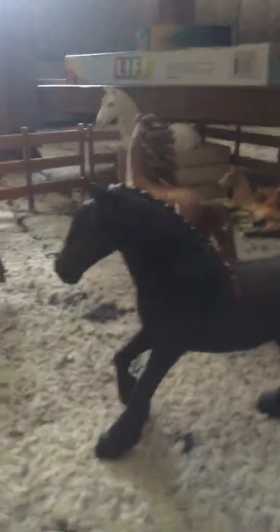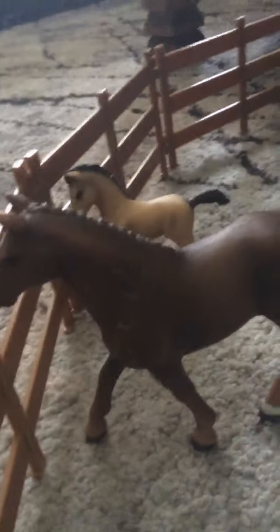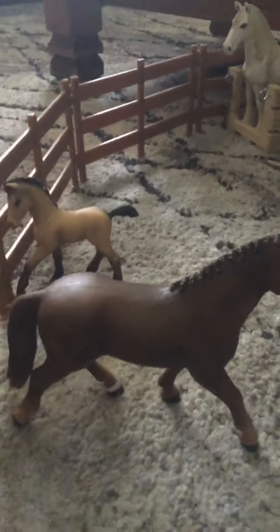Right here we have Raven. Come here, Raven. This is Raven — she is a beautiful mare. And then over here we have Coco, which is another mare. I had got Coco... that was one of my first horses, is Coco.